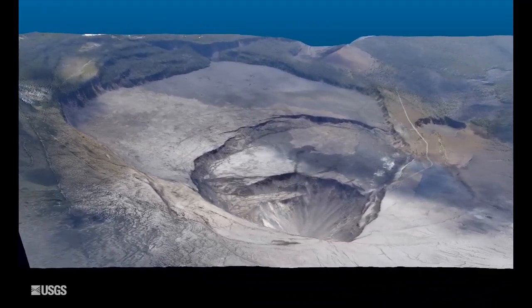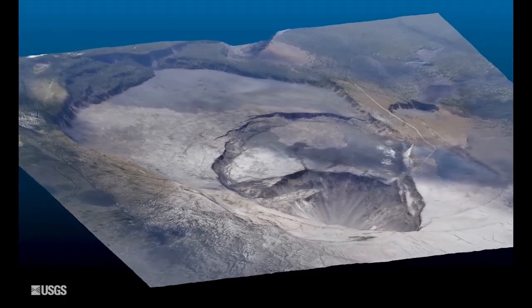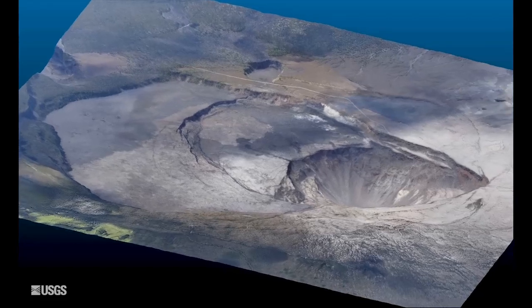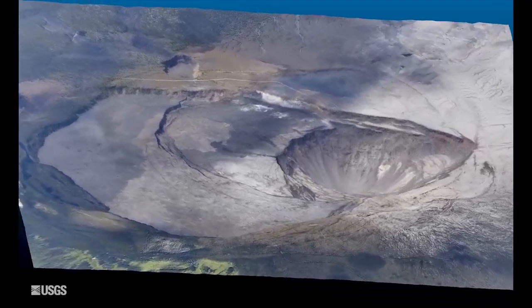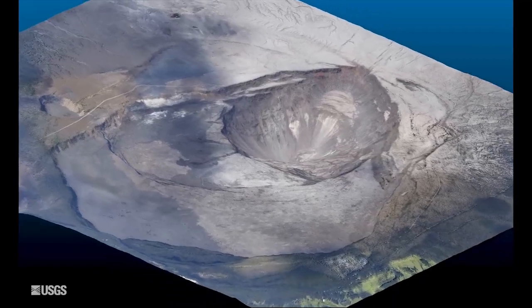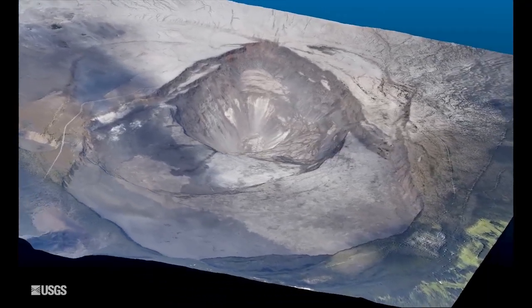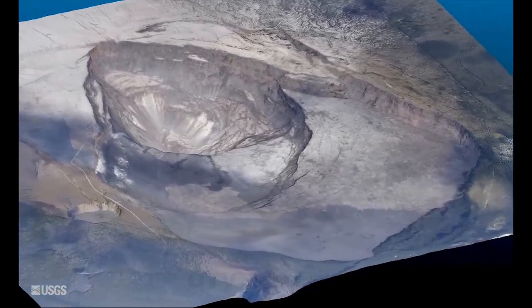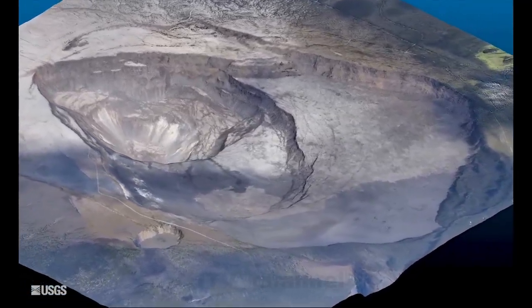Like a balloon slowly losing air, subsidence occurs because magma in Kilauea's shallow summit reservoir is moving into the east rift zone more rapidly than magma is being supplied from depth. Seismicity has increased, as has been the pattern leading up to collapse and explosion events beneath the summit.